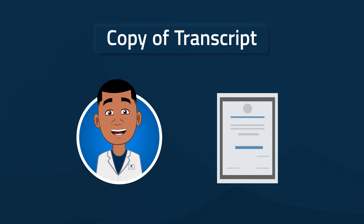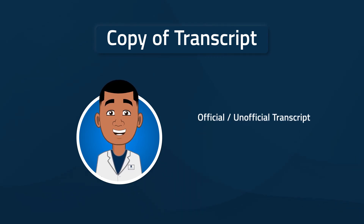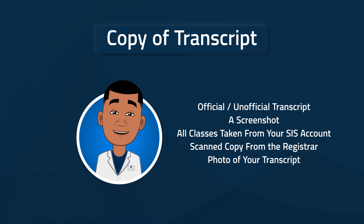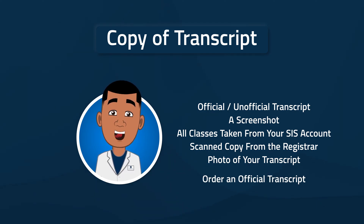You might be wondering what we mean by copy of transcript. At this stage of the process, we are not picky about the type of transcript you submit or its format. You can use an official or unofficial transcript, a screenshot, a list of all classes taken from your SIS account (student information system), a scanned copy from the registrar, or even a photo of your transcript. Keep in mind, however, that you may be asked for an official transcript before an offer is finalized, so order one from your school early to be prepared.